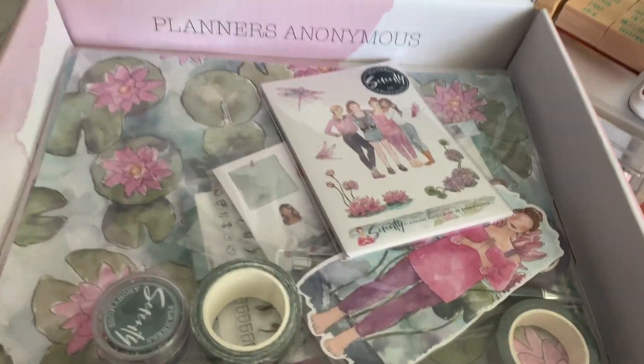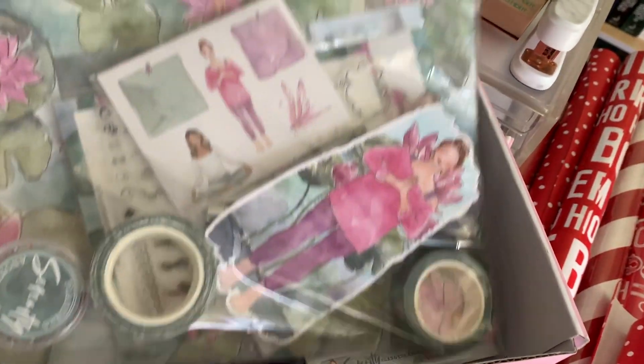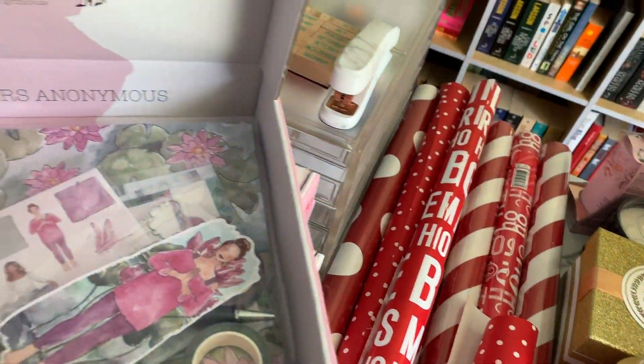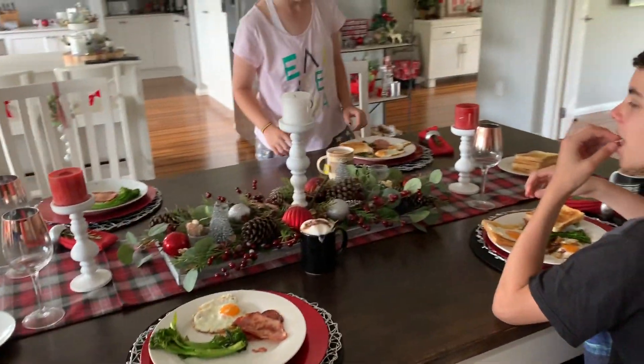The kids are going to make some nice breakfast for everyone today, which will be good. Today I basically wanted to update my planners and get them all organized. I was actually waiting for my Planners Anonymous kit to come, which arrived yesterday. I'm going to do a proper unboxing of that, but I'll just quickly show you a little sneak peek because this is pretty much what I'm going to decorate next year's planner with. Look at that color scheme — it is just so pretty.